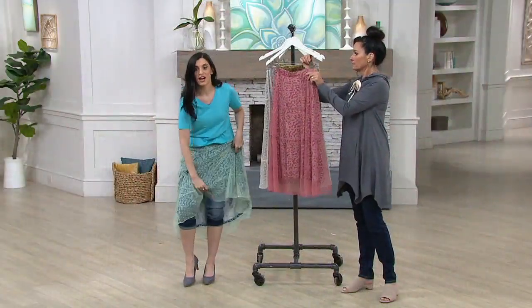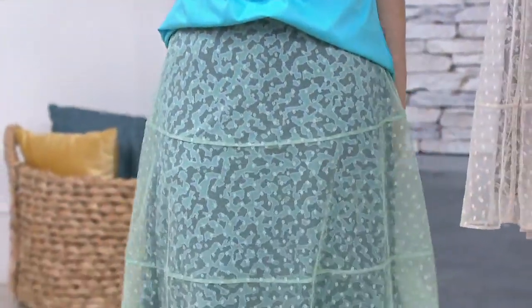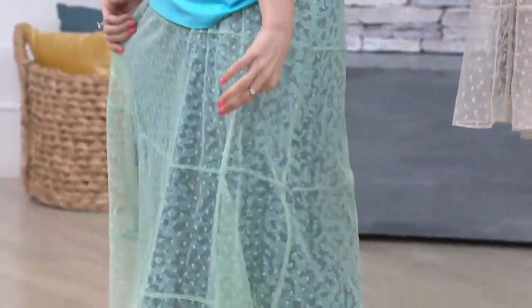It just pulls on — no buttons or anything. I literally pulled this on over my jeans and over two other tops, and it goes to show, even though I have all of those layers, it doesn't look too bulky or anything, because this fit is just fabulous.